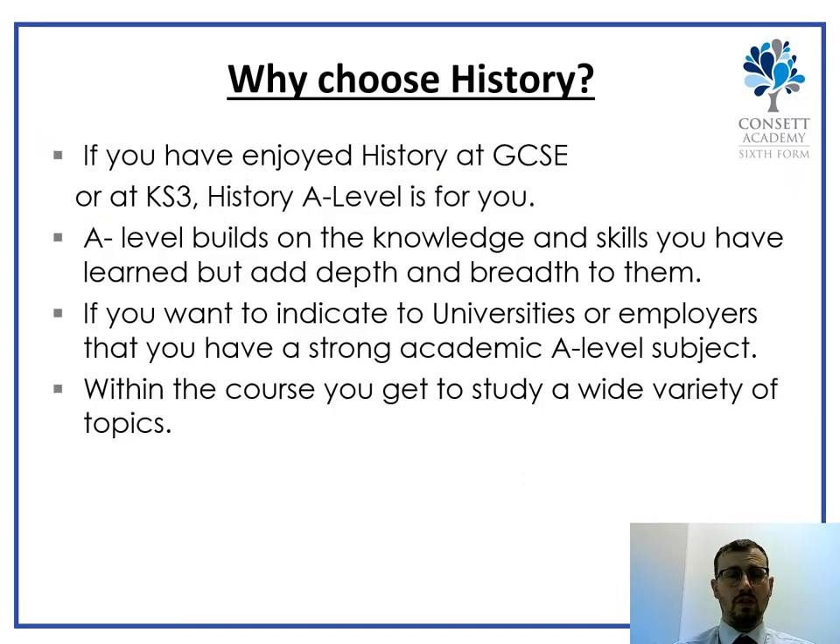Why choose History? If you've enjoyed History at GCSE and at key stage 3 before that, that's a good starting point. Every A-level is difficult, so if you have a genuine love and passion for the subject, it offsets the amount of hard work and hours you have to put in to be successful. It builds on all the knowledge and skills learned in key stage 3 and 4, and it's also a very strong, academic A-level that universities and employers like to see on your CV or UCAS forms.